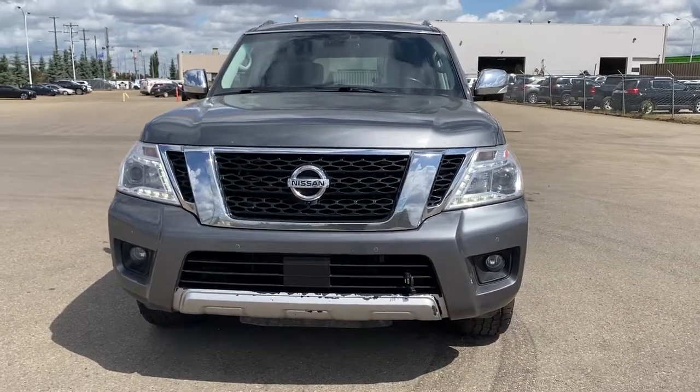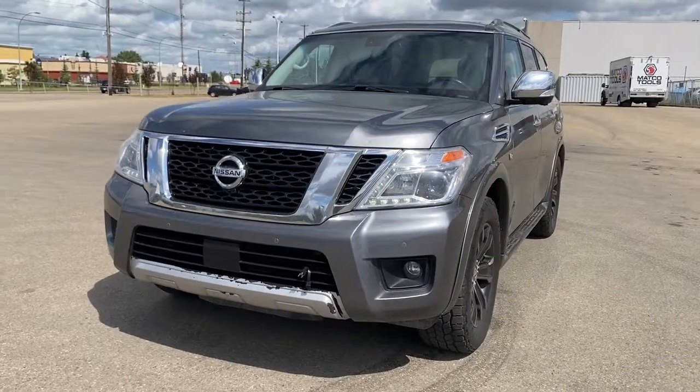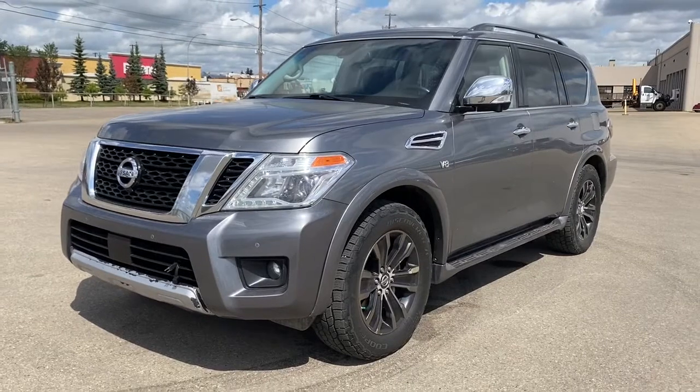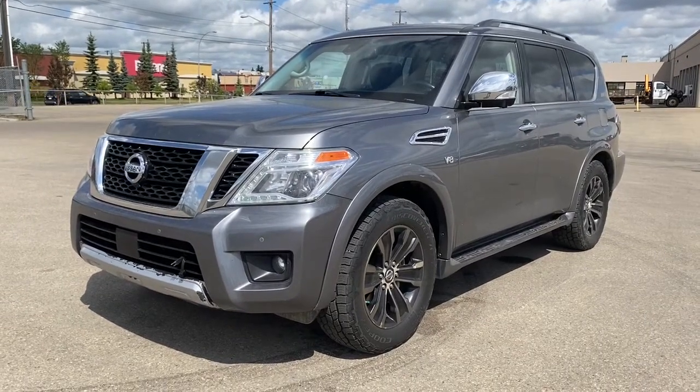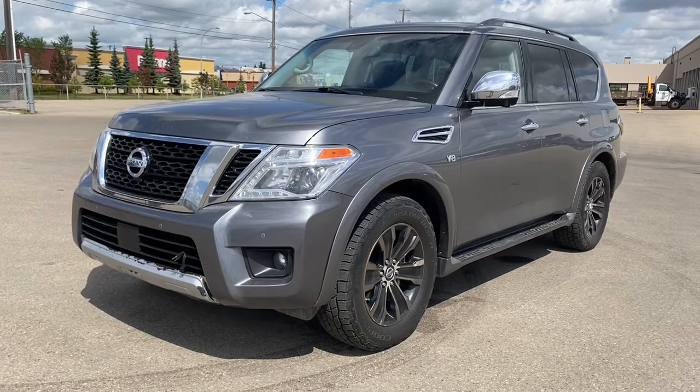It's a great day at Western GMC Buick. We're located on the corner of 184th Street and Stony Plain Road in Edmonton, Alberta, Canada. Today we're looking at the 2017 Nissan Armada Platinum Edition.